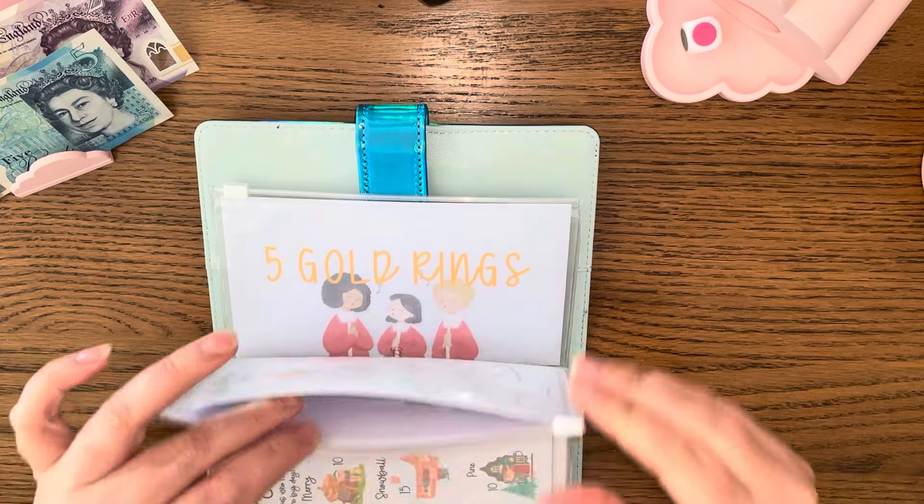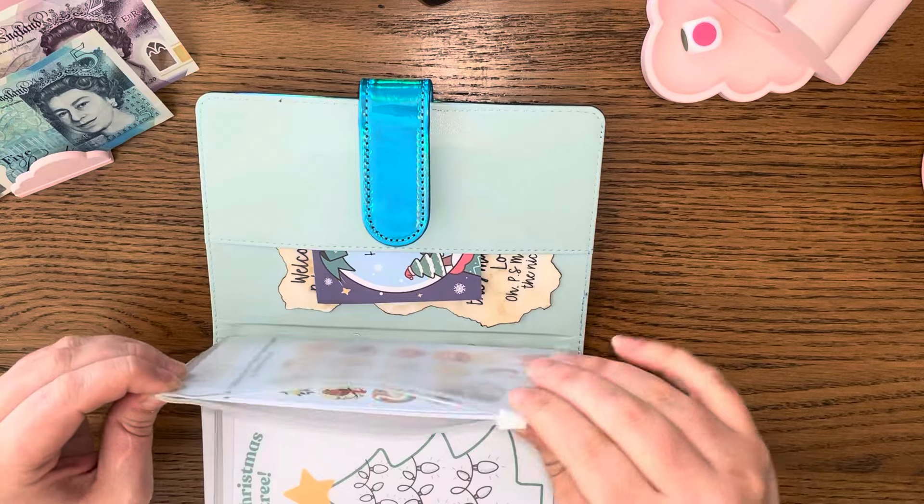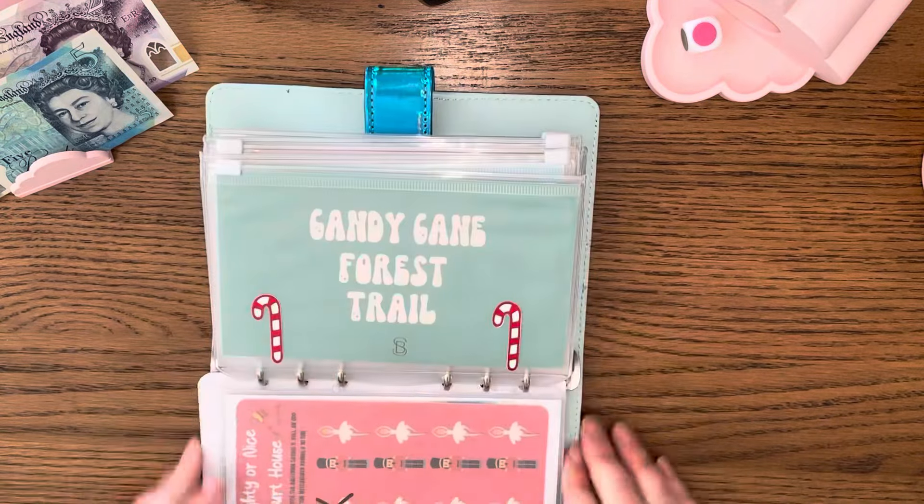Four pounds goes in there, and I think I'm going to — actually, I'm not sure yet, let's go back.